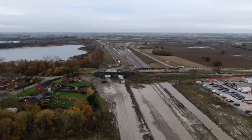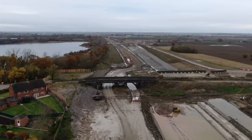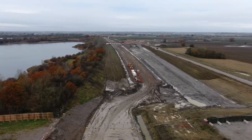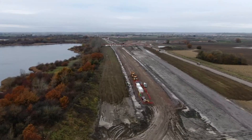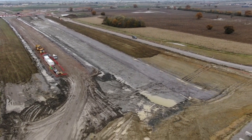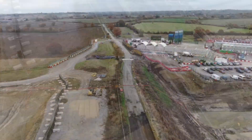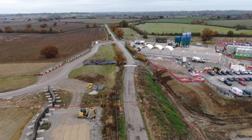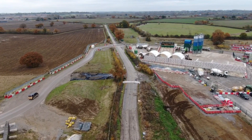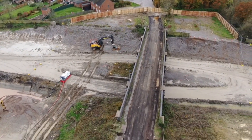There we go, back to the bridge. I was expecting something to be happening — looks like they've taken the road surface off. Yeah, the road surface has been taken off, ready for the bridge to be dismantled.